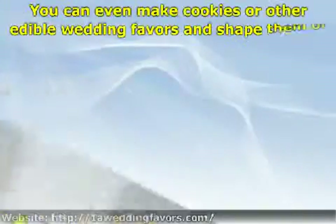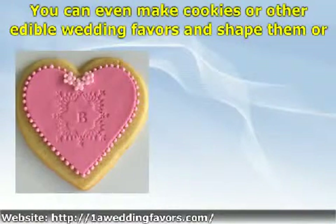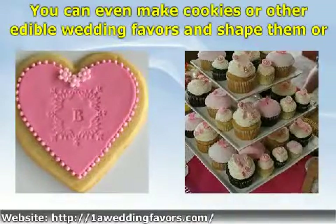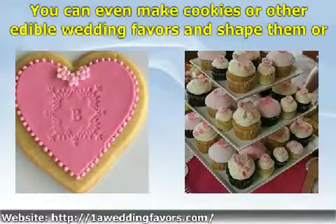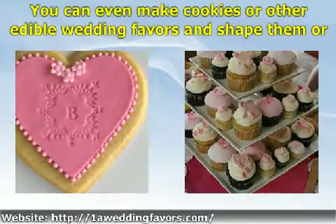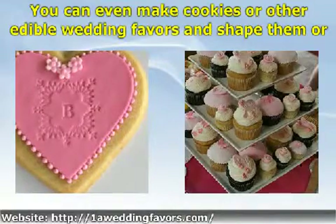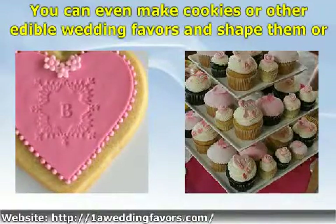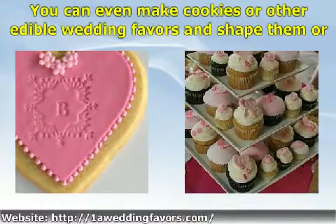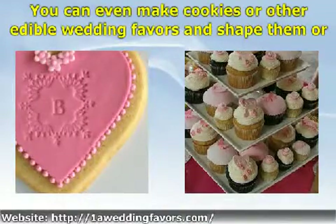You can even make cookies or other edible wedding favors and shape them or color them to suit the holiday theme. If you do not wish to bake them yourself, your local bakery or cake shop will be able to bake your wedding favors and shape or decorate them to match your holiday theme. Cookies and other edible wedding favors can also be personalized by writing the names and the date on them in icing. Even plain cookies can be used as wedding favors wrapped in appropriately themed or colored packaging. Cookies and other edible wedding favors are always a fantastic idea if they are reasonably cheap to make or buy and will be appreciated by all of your guests, young and old, male or female.